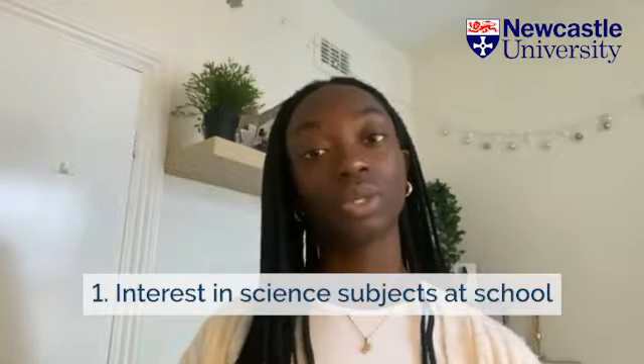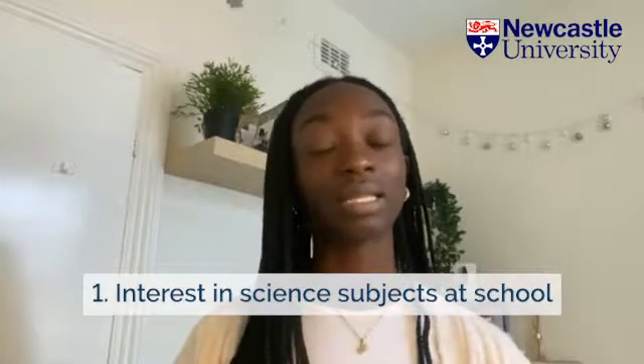Firstly, I was really into science in secondary school and sixth form and I knew I wanted to go down that STEM route. I really wanted to explore the options I had in healthcare. For A-levels I studied chemistry, biology and food and nutrition, and I wanted to explore that further. I took it upon myself to do more research into pharmacy because I didn't know much about it.